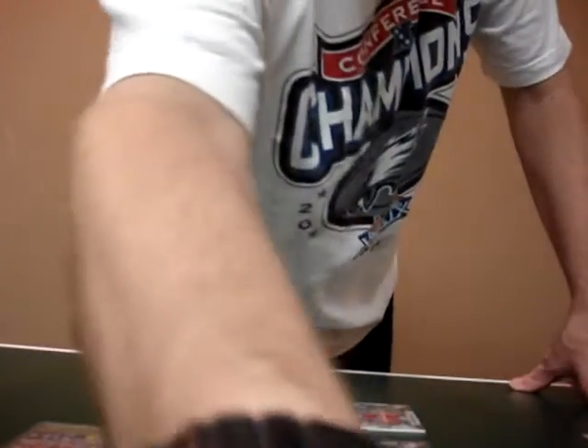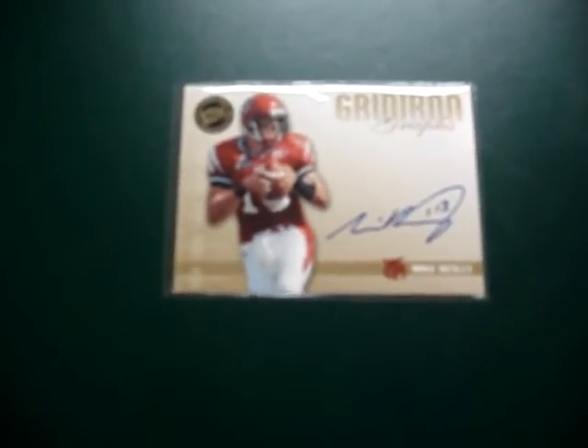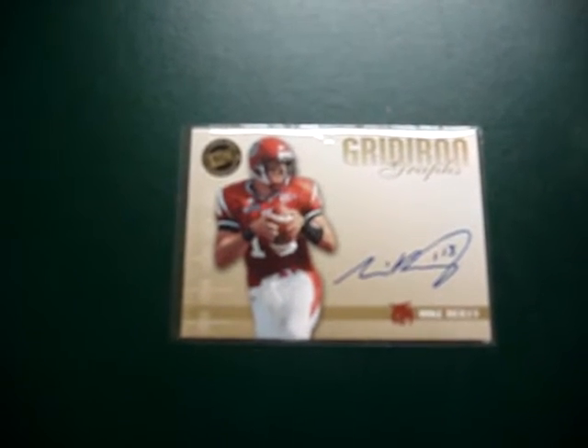First thing we got: I bought a pack of the Press Pass SE Signature Edition and I got myself a Michael Riley. That's not any special card — I think he's with the Packers right now.